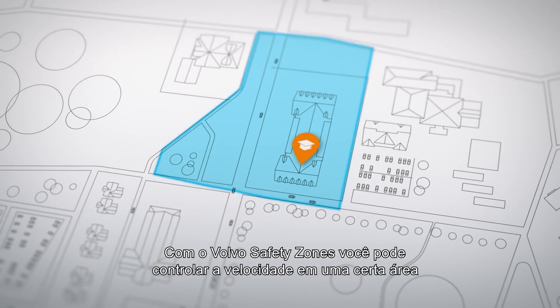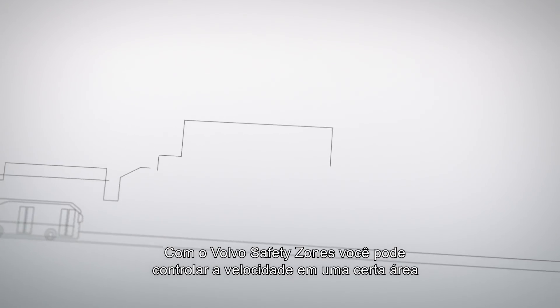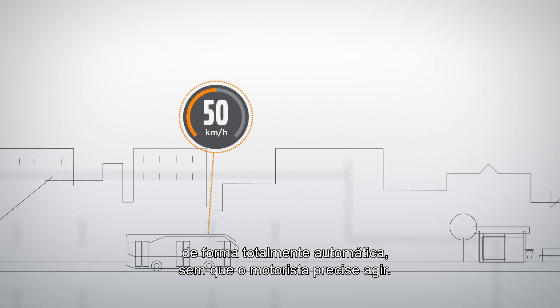Volvo Safety Zones lets you control the vehicle's speed within a defined area, and it's fully automatic. No driver action needed.